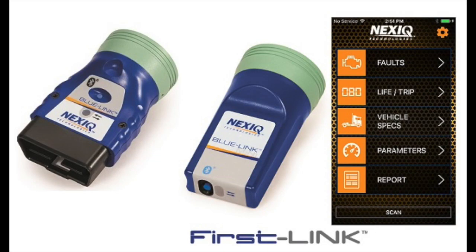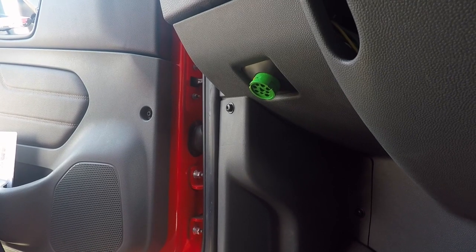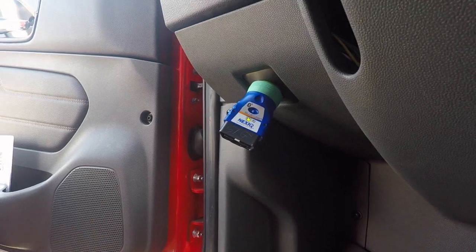Hi, I'm Reynolds Boyd with Southland Transportation Group. Today I want to show you a new device that is available for scanning and getting health reports and fault data from your truck. The device is a Nexic Blue Link, a Bluetooth device that connects to your diagnostic port and works with your smartphone to collect health reports and fault code data.